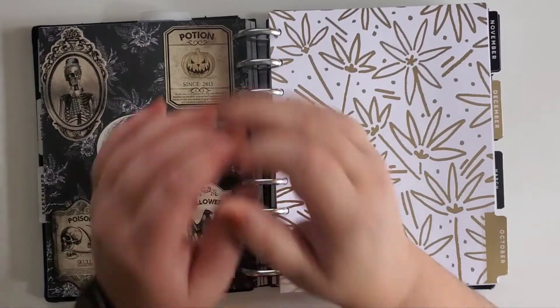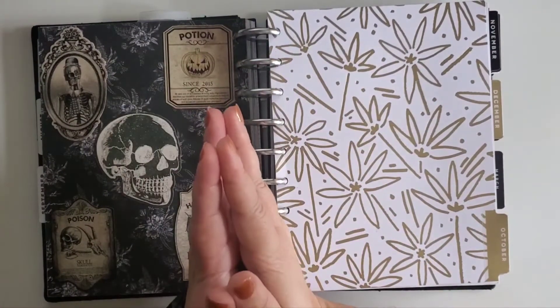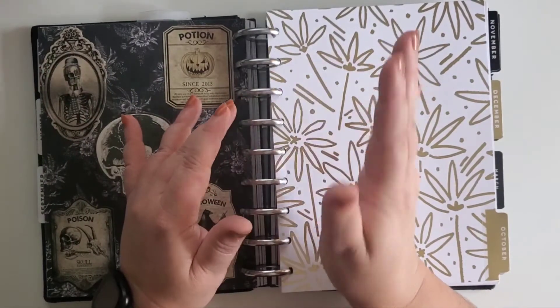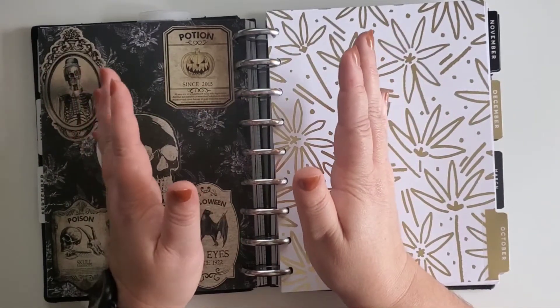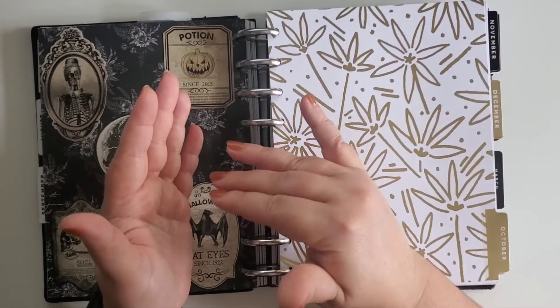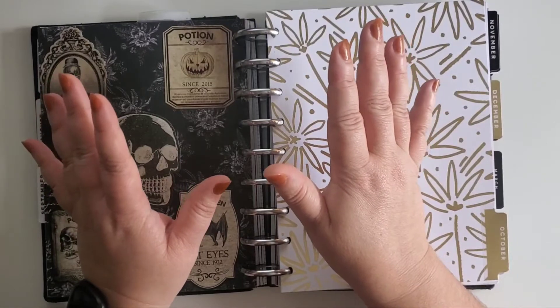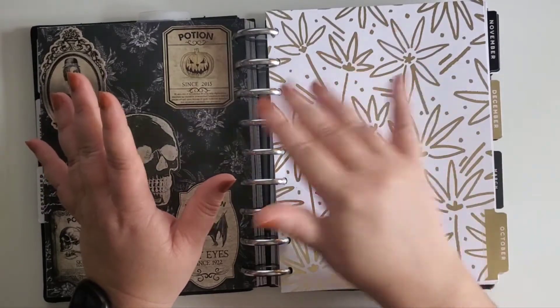Hello friends, welcome to my channel, or welcome back if you're returning. My name is Sarah, your friendly neighborhood word nerd. On my channel we focus on budgeting, cash envelope stuffing, planning, and books with a little crafting thrown in. If that appeals to you, please hit the subscribe button and be notified every time I upload a video.